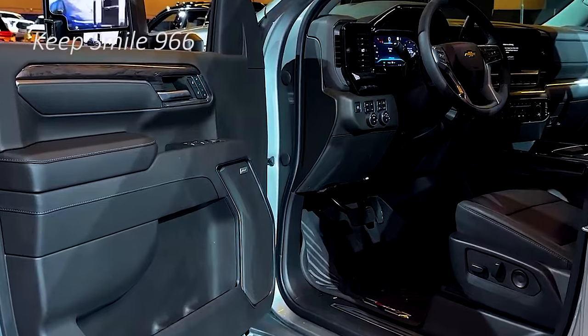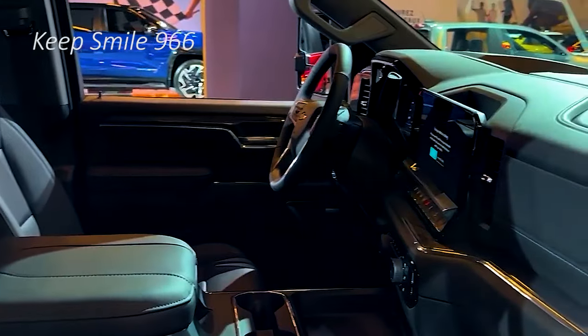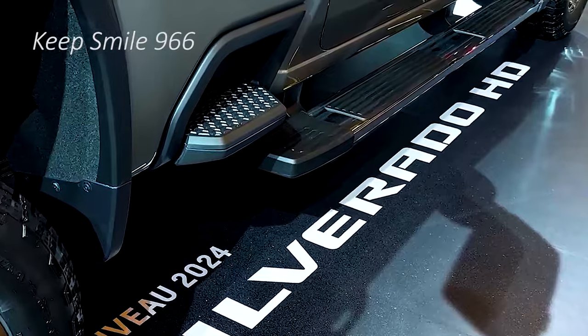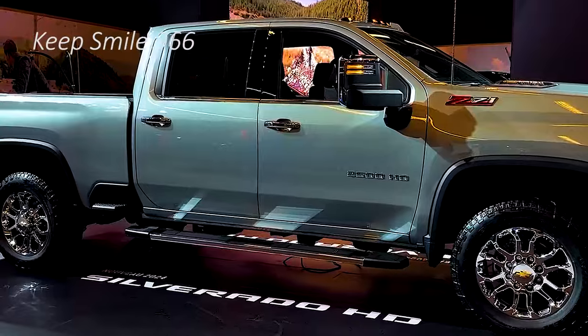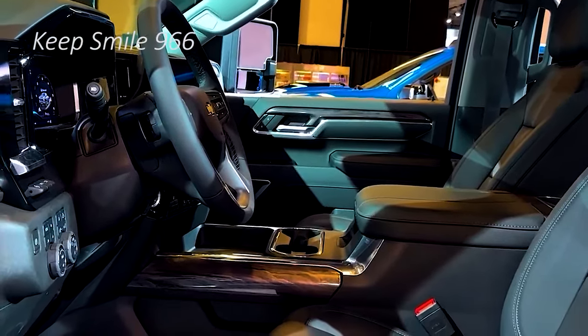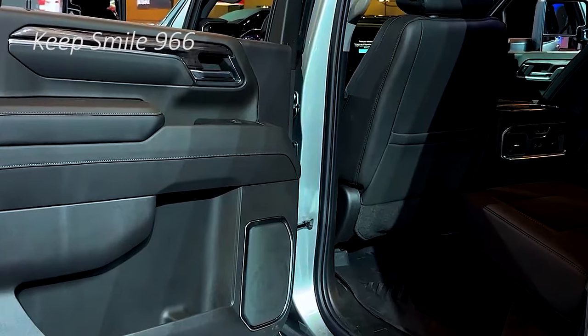Aside from the Trail Boss HD, the rest of what's new for the 2025 Chevy Silverado HD isn't nearly as exciting. Front and rear park assist is now standard on the ZR2 and is also available for the WT, Custom, and LT trims. The High Country gets standard adaptive cruise control, the Custom trim now gets the blackout package option, and the Midnight Edition has fresh 20-inch wheels.